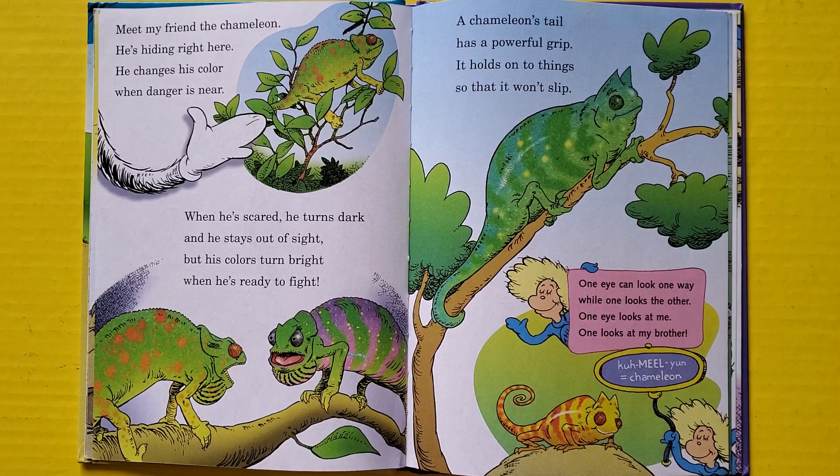One eye can look one way while one looks the other — one eye looks at me, one looks at my brother.